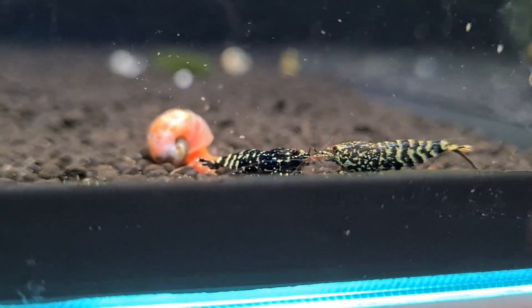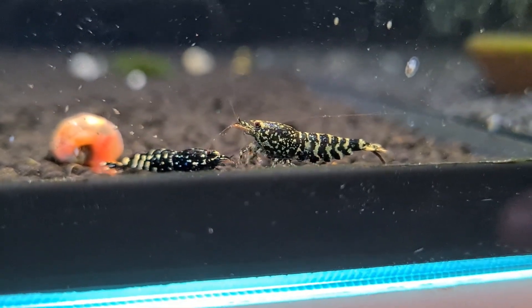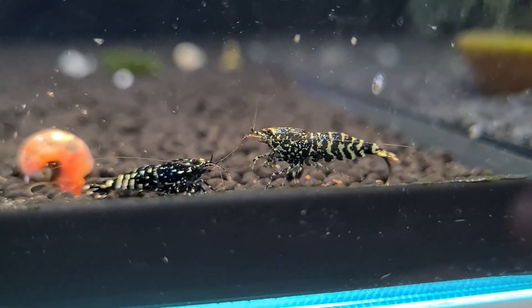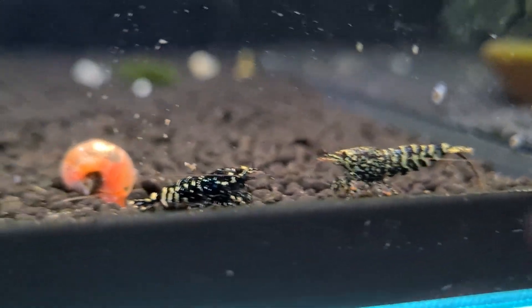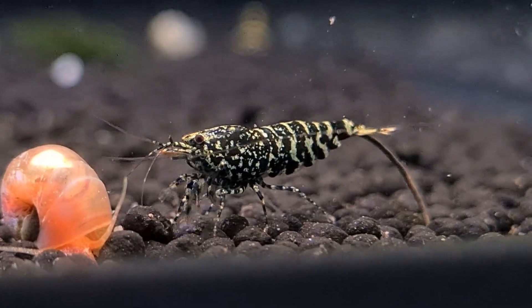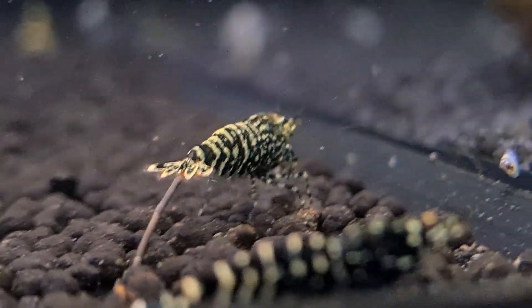I thought, I've done it. But when I introduced shrimp, the reality hit hard. Poor water parameters led to stress, and I lost several shrimp in those early days. What I didn't realize was that the green wall was simply a sign of nutrient excess, not a healthy ecosystem.